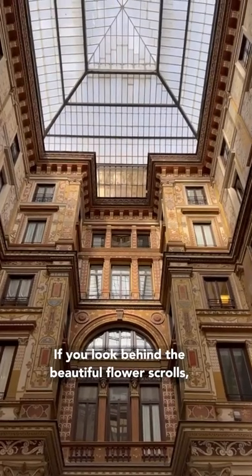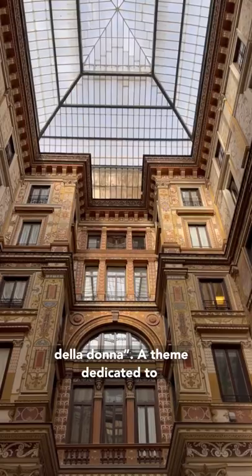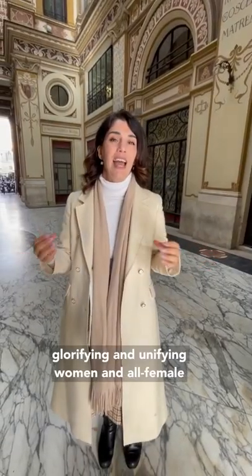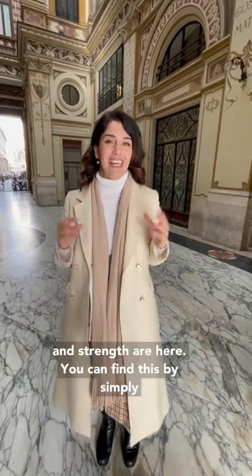If you look behind the beautiful flowery scrolls you're going to see the true theme in here: Glorificazione della Donna — a theme of glorifying and unifying women and all female virtues, including justice, patience, fidelity, and strength.